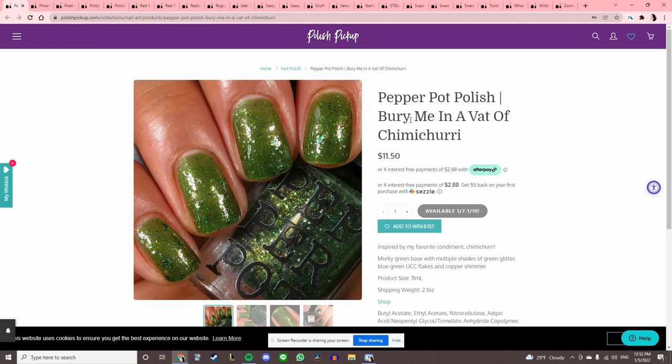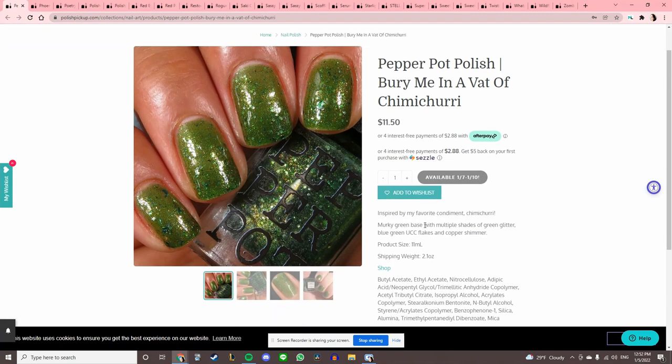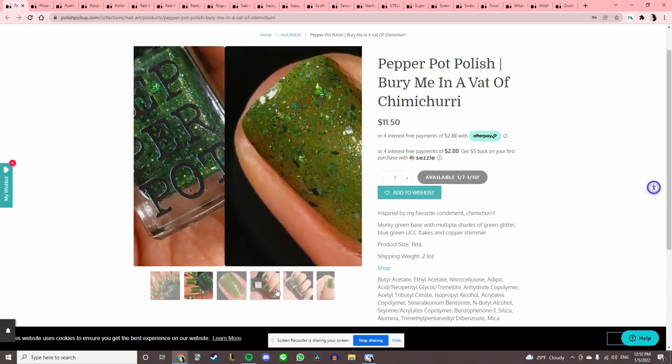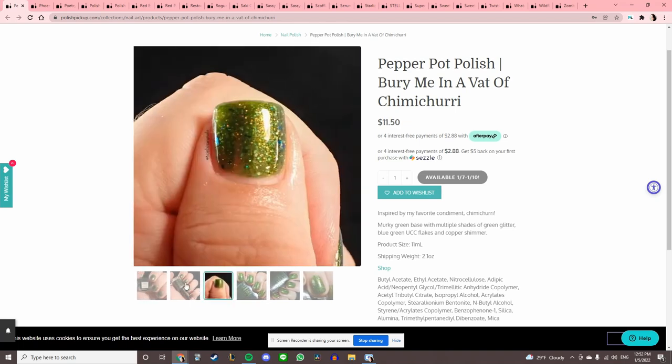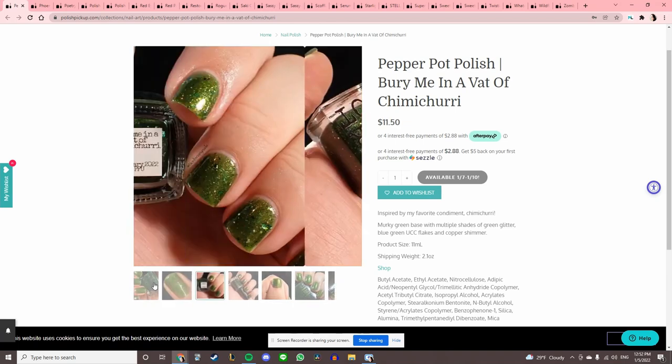Pepper Pot Polish 'Bury Me in a Vat of Chimichurri,' inspired by their favorite condiment — murky green base with multiple shades of green glitter. Just not my kind of green unfortunately. If it was a different tone of green I would probably buy that.